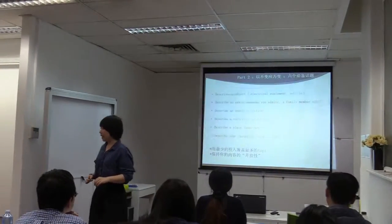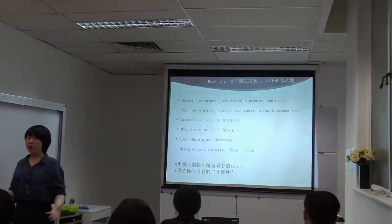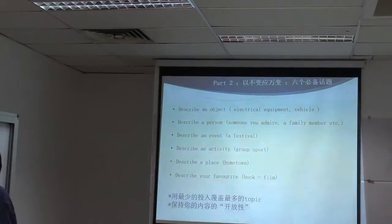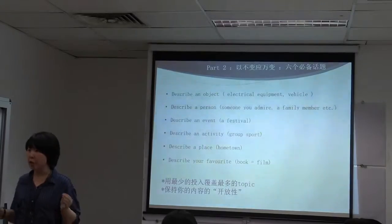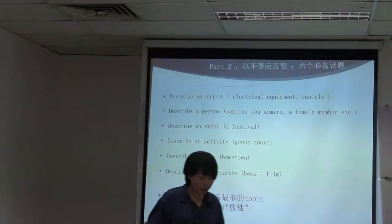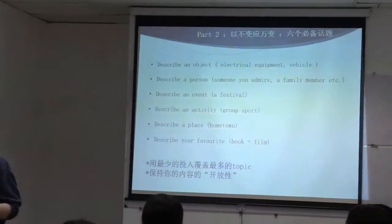Part two of speaking. For part one, although it's the easiest part, it's very important because it really determines whether you leave a good impression on the examiner or not. But in part two, it really tests you on a number of skills.